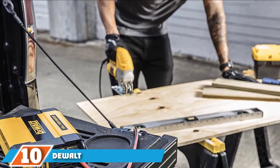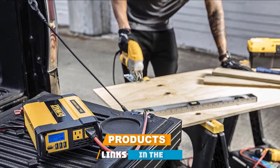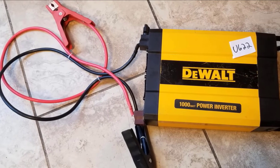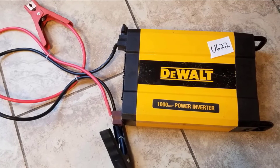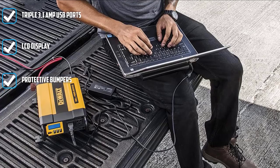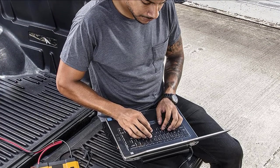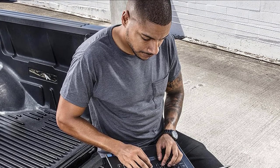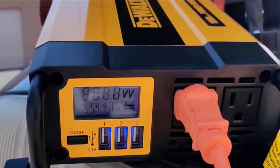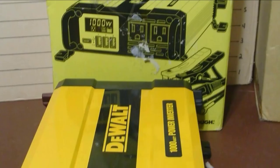Finally, at number 10, we have the Dual Power Inverter. Dual is an extremely reputable brand in power tools, so it's no surprise the company also offers a vehicle power inverter. This unit offers 1,000 watts of continuous power and features two AC outlets and three USB charging ports. It has an LCD screen displaying real-time power consumption, battery status, and any possible issues. Featuring a slim aluminum housing with integrated grommets for easy mounting, it comes with battery connectors and mounting hardware, though a 12V DC accessory adapter is not included.